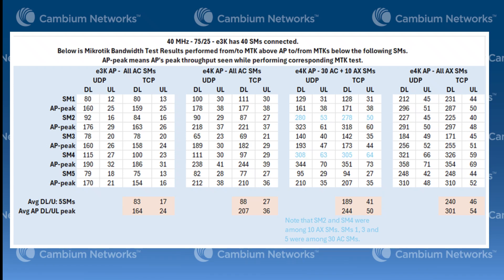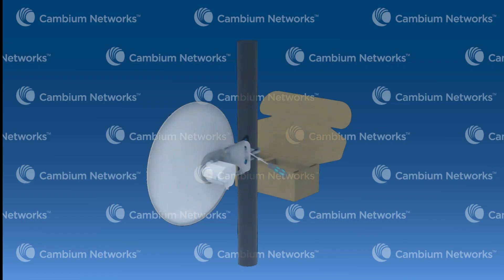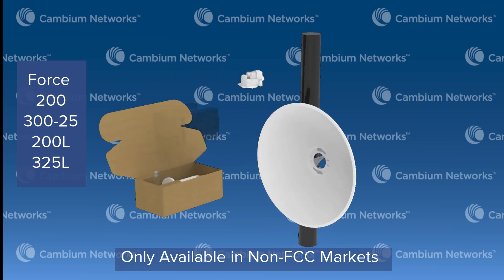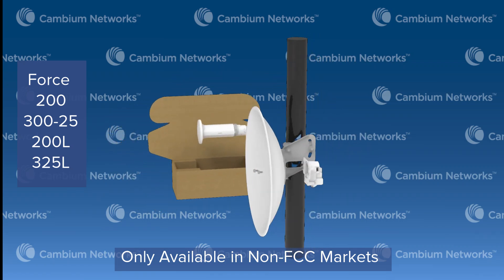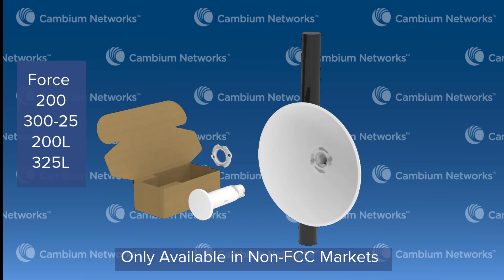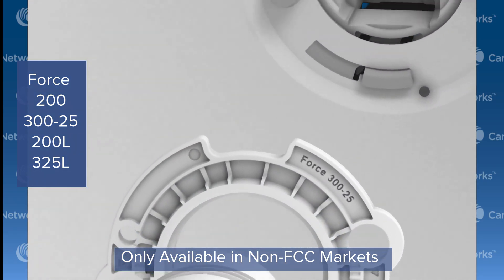The ePMP family of products has always supported backwards compatibility to support migration of existing SMs. Now that migration is even easier with the introduction of the 45-25L feed horn — three unique SKUs supporting migration from the Force 200, 325, and the 200L and 325L. No more realignment, no wasted dishes, and no expensive shipping costs.